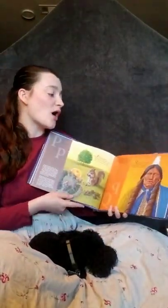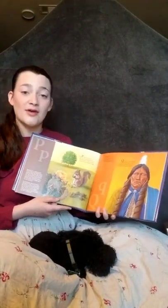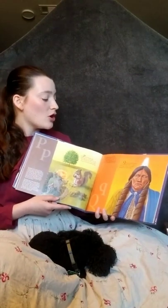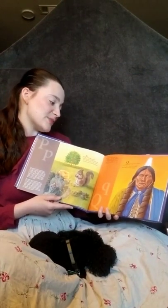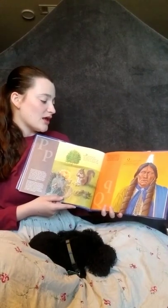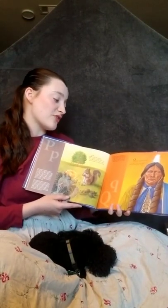Q is for Quanah Parker, Comanche Indian chief, striving to lead his people, keeping his native belief. Quanah Parker was the last chief of the Comanches. He was a statesman defending the rights of his people. He learned English and became a reservation judge. He was a friend to the people of his tribe, and the white man as well.